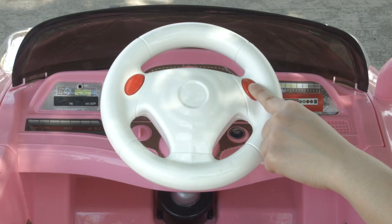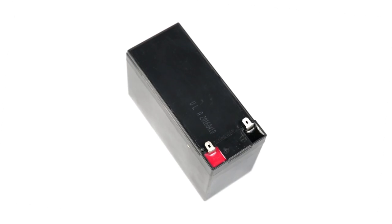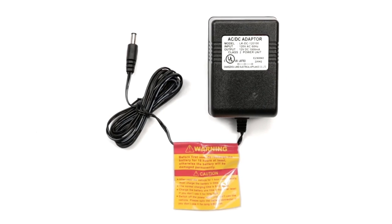Sing along with the musical tunes or plug in your own with the MP3 auxiliary jack. Charge up the 6 volt rechargeable battery with the included charger.